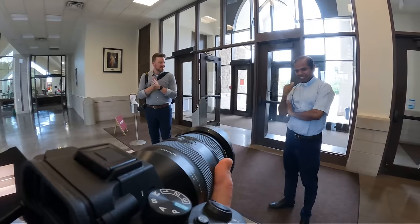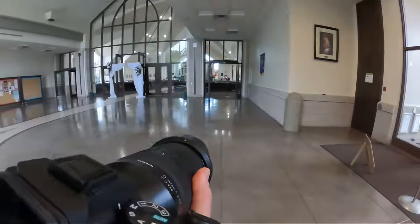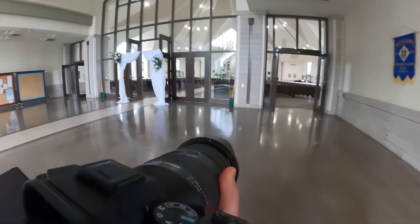First thing to do: introduce yourself to the officiant. Make sure everything is cool — say hi, nice to meet you. For more conversation tips, please subscribe.